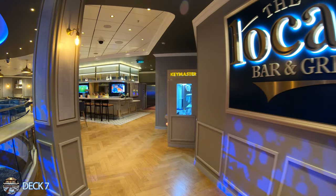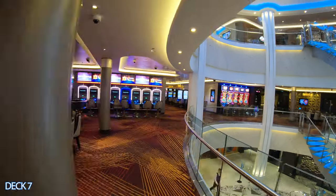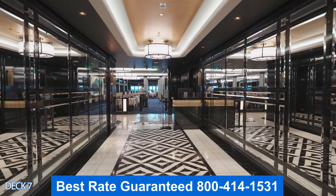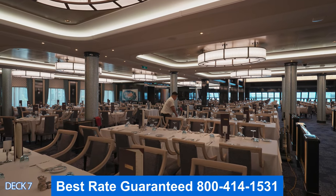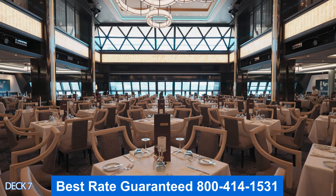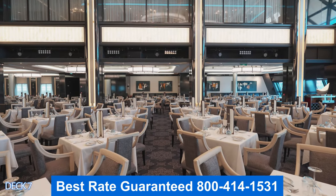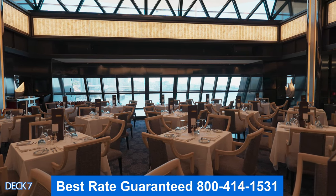Let's do a quick preview of Deck 7. Right here is the Local Bar and Grill, then the casino, the Skyline Lounge, and all the way at the end is the Manhattan restaurant. Let's head on into the Manhattan Room — it's part of the complimentary dining, meaning it's completely included in your cruise fare. You can come in anytime the restaurant is open because Norwegian offers freestyle dining, which means you don't need a reservation.